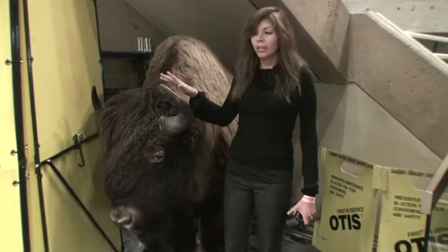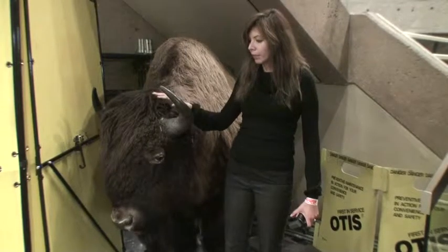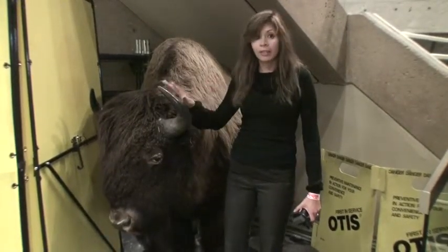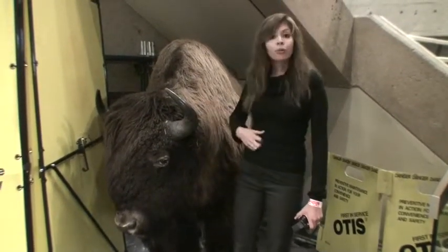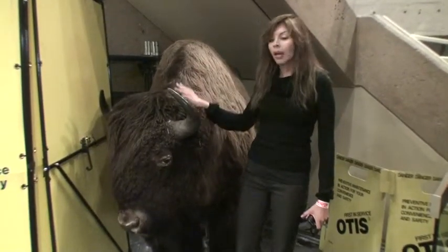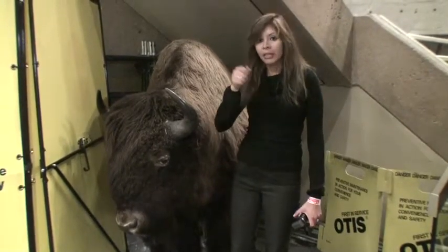They used all the skin, the bones — they used everything of the Buffalo to make tools, to make clothes. And right now, I'm just touching the skin. And yes, they used also the skin inside to eat.